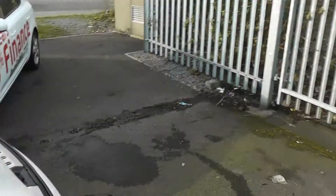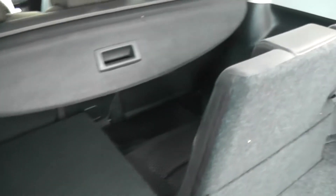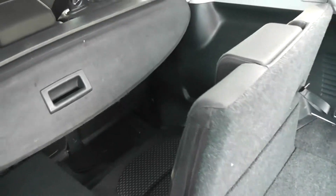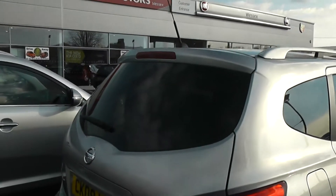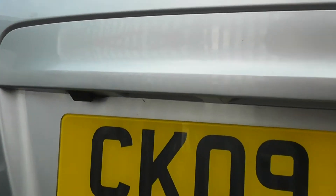Moving round to the boot — a lovely spacious boot which also contains two retractable seats in case you need to fit in any additional passengers. This is a five-door and also has a rear reversing camera.